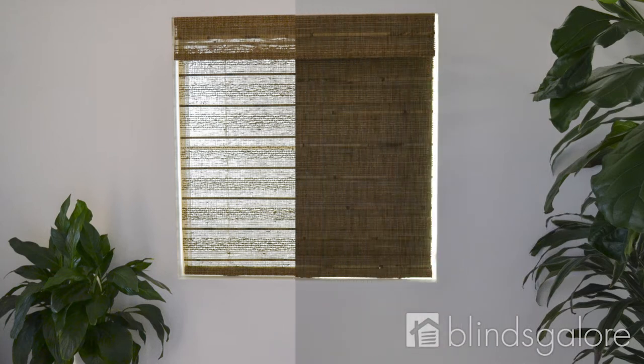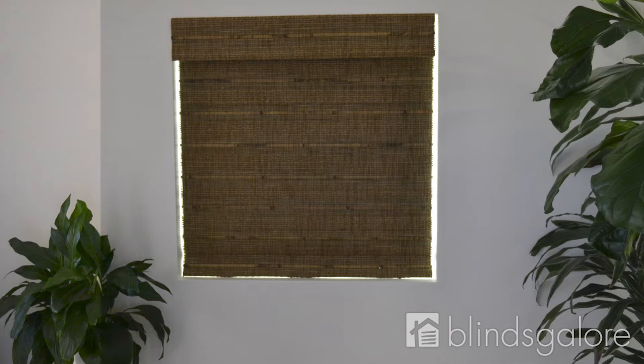A blackout liner will help block 99% of incoming light. However, some light may still peek through the left and right sides of the covering.